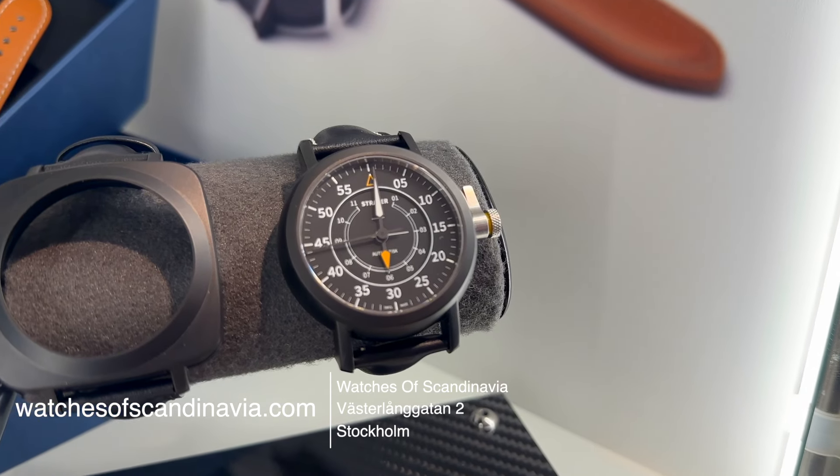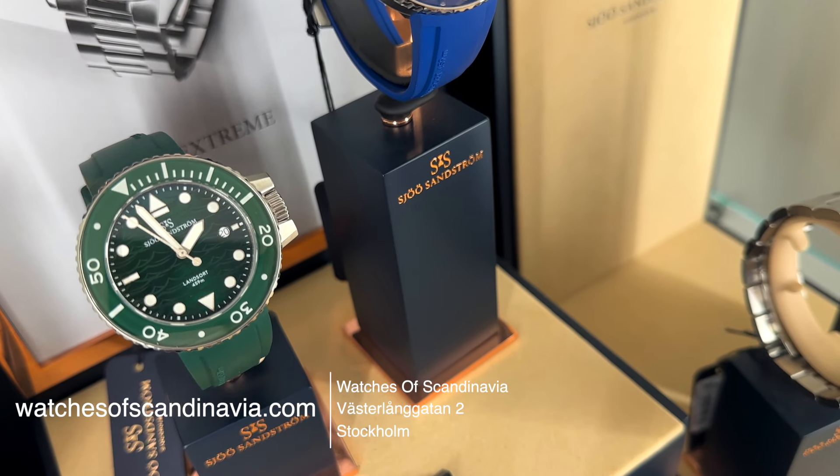Here you will find the best brands in Scandinavia gathering in this shop. Only Scandinavian brands. If you want something unique, here it is. Check it out.